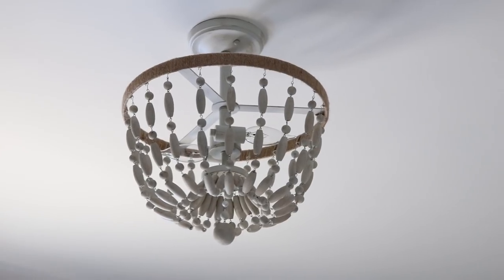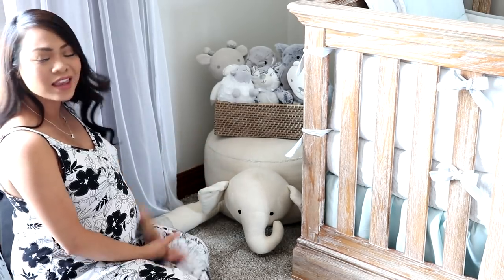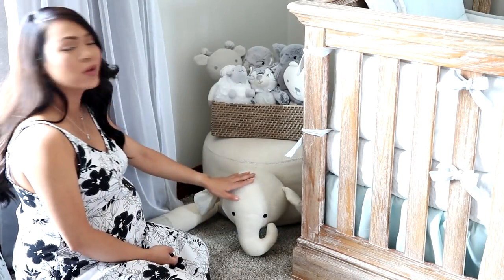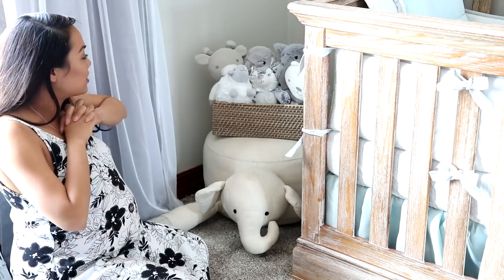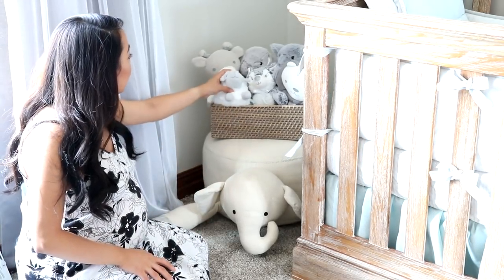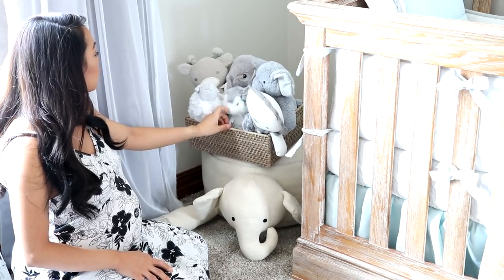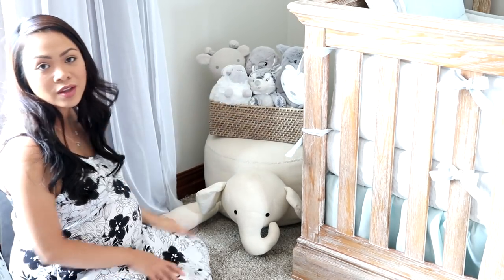So down below here, we have this really cool ottoman. This is like the first thing I think I ever bought for baby Liam. And it's just like an elephant ottoman for kids. I got this from Home Goods. It was like $20 or something — it was on clearance actually. And this is where he's at right now. And then on top of him, I have a basket just full of stuffed animals. A lot of these I got from Target — like three of them. This one's from Gilt. And then these I got at Marshall's.